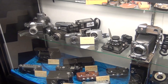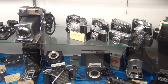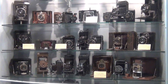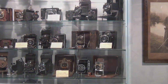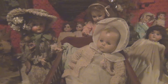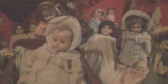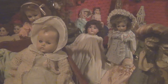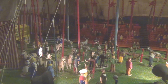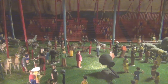We also saw an old camera collection and a doll collection. In the third section, we saw an extensive circus collection. This included the performers and the animals, as well as the daily activities of the performers, such as all eating together in a large tent.